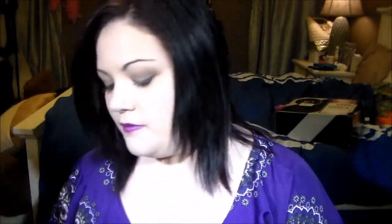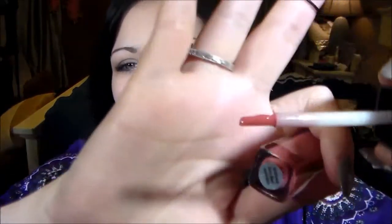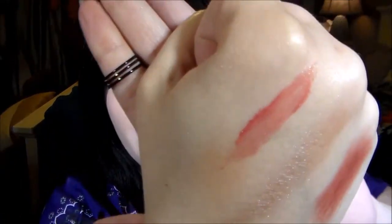Next up we got a new berry blush glossy gloss, so let's go ahead and open this. Here's the cute little tube it comes in, and it has a brush applicator. It's a very sticky formula, so if you don't like that you won't like these glosses — but there it is right there.